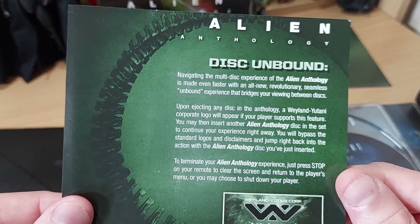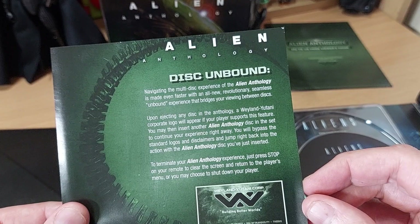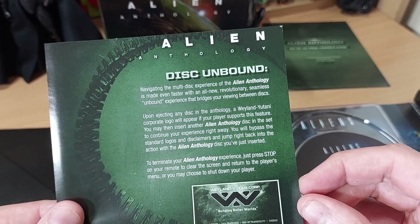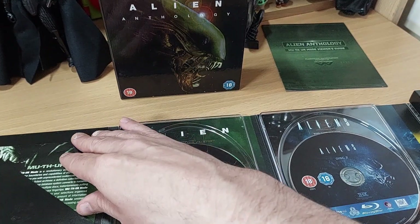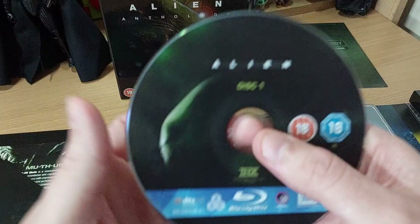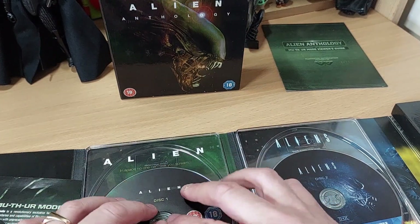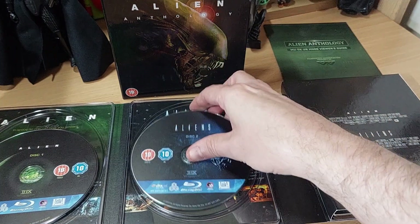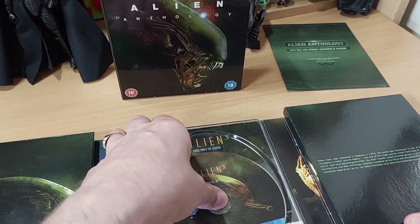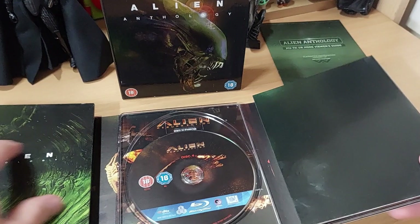We've got a little disc unbound insert that tells you a whole bunch of stuff — basically it tells you about Mother Mode. So already this is a complicated set. We get the Alien disc, and below each of these discs we do get some really cool artwork. Even so far the presentation is pretty impressive, in my opinion anyway. Opinions vary, but I love it.